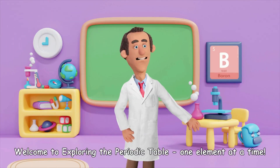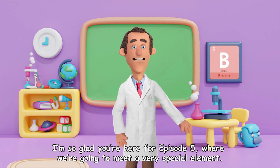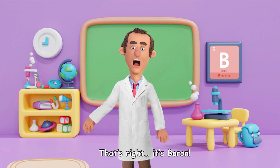Welcome to exploring the periodic table, one element at a time. I'm so glad you're here for episode five, where we're going to meet a very special element. It's not quite a metal, not quite a non-metal — it's called a metalloid. Can you guess? That's right, it's boron.